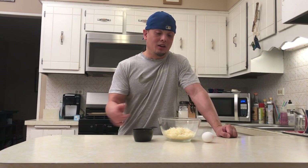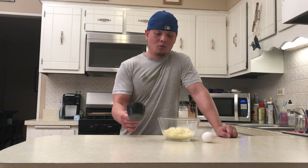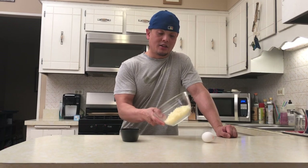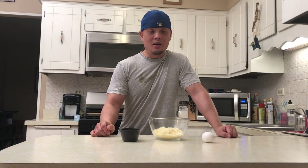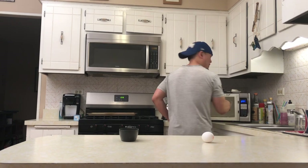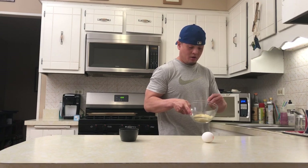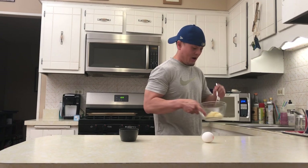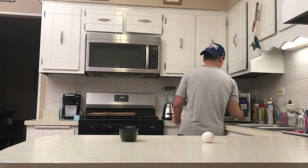We're gonna start off by making a fathead dough. I've got six ounces of mozzarella cheese in a bowl. I'm gonna heat it 30 seconds at a time, stirring it up until it melts — probably about two rounds. It's been in there for 30 seconds and it's not all the way melted, so I'll stir it up and put it back in for another 15 to 30 seconds. The cheese is now melted — take a good look.